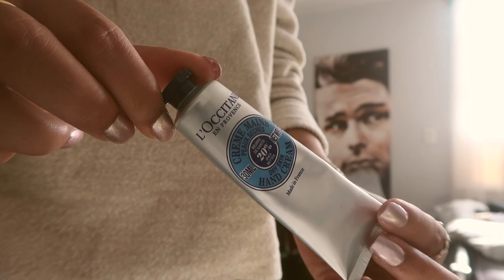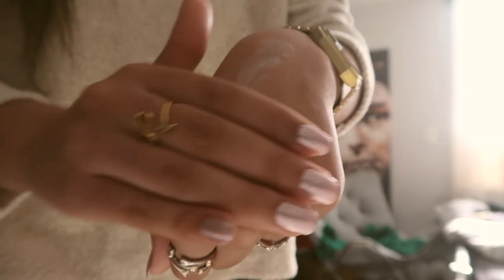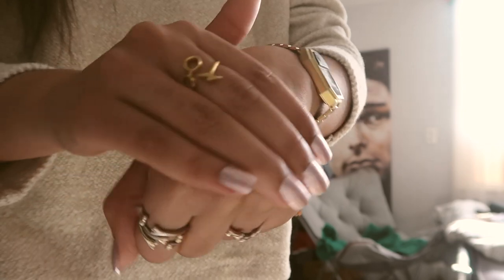The next product is the L'Occitane hand cream for dry skin — I actually got this from my manager at work for Christmas. It has 20% shea butter, it's really moisturizing, and I love the smell. It's really smooth and keeps my hands moisturized all day long. I'll use it in the morning and it lasts until I leave work. I'll definitely be checking them out again once this one runs out.